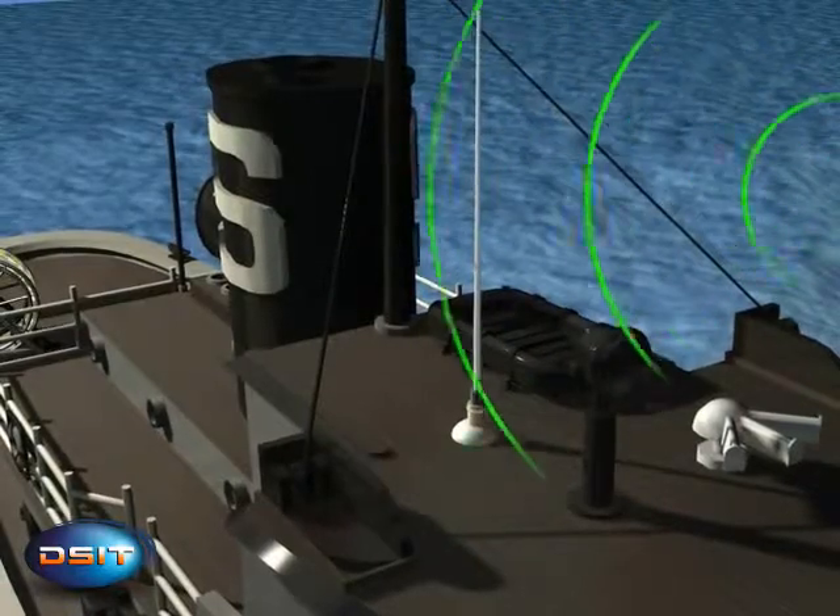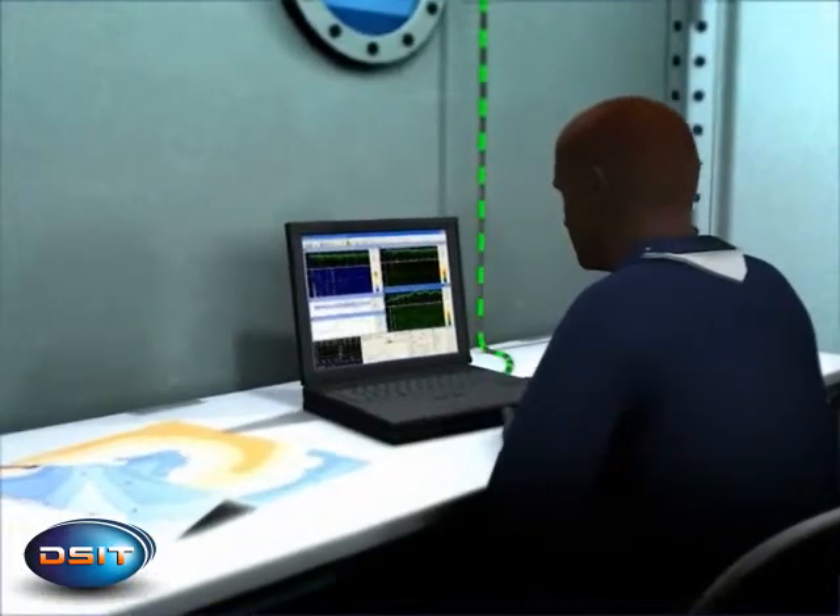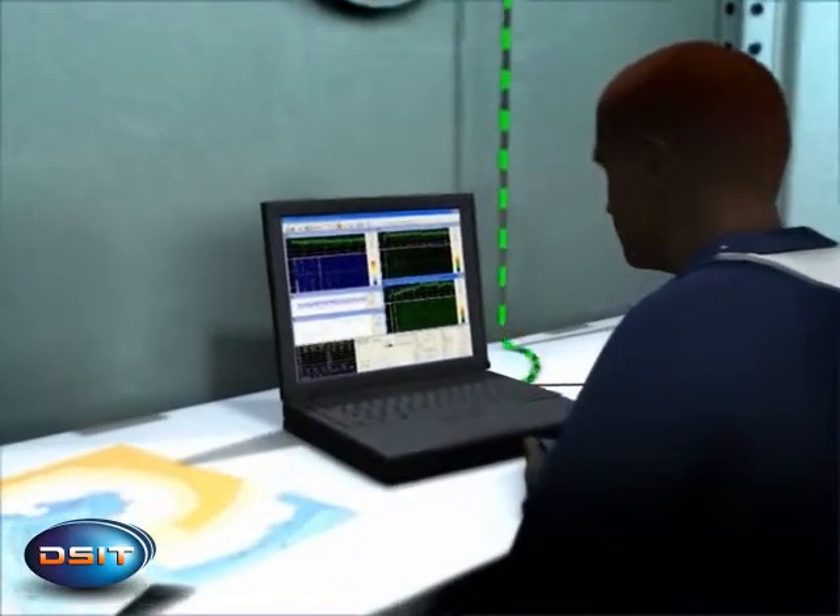On board the measurement ship, a control unit receives, analyzes, and displays in real-time the processed signals and tracking data.